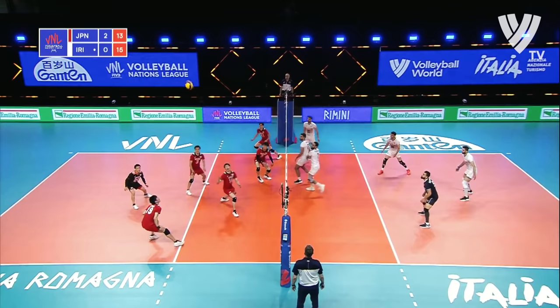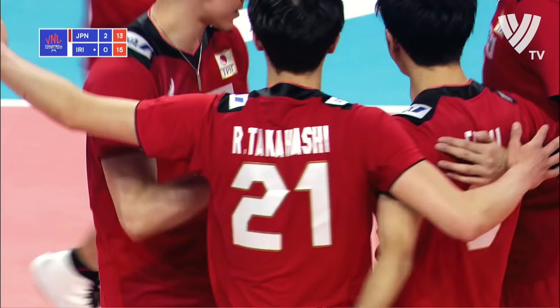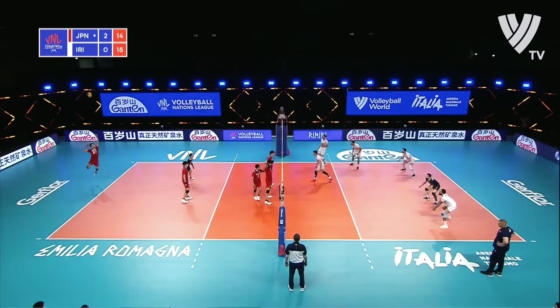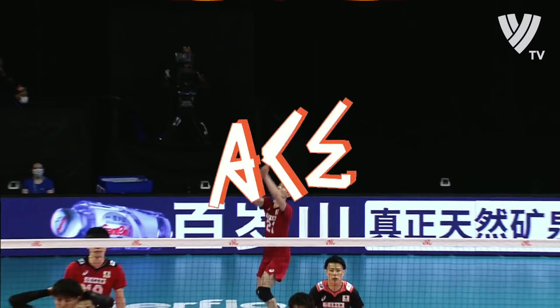Ibalipor with that serve. 15-13. Block comes back — they're going to have to be very cute with this, Japan. Bounces out off the Iranian block, so we're back to 15-14. Bigging up the serve, Ran Takahashi, 10 points to his name so far. That is an absolute turbocharged missile — for the ace.